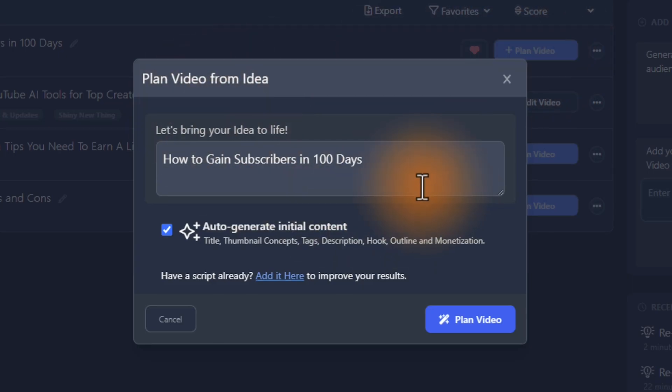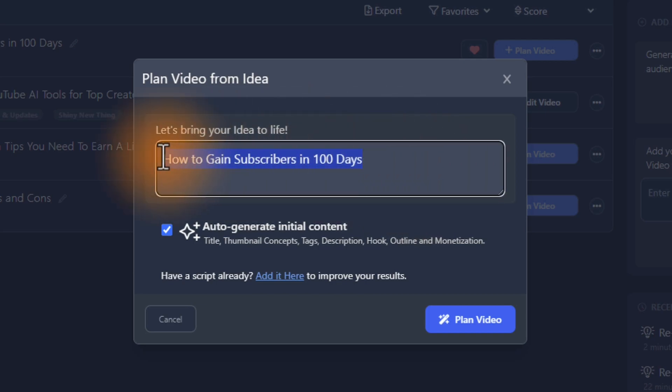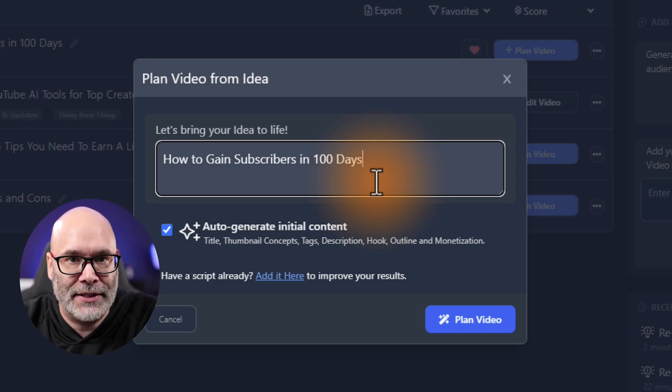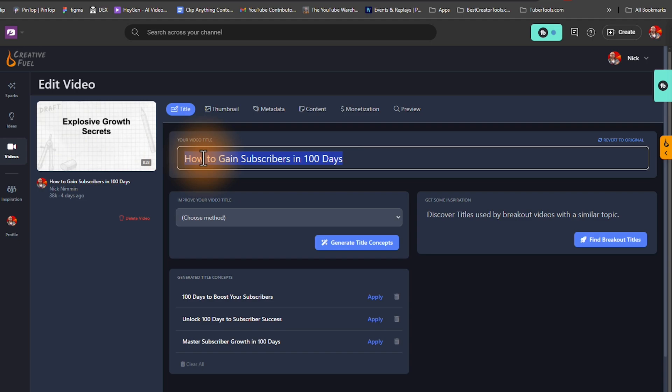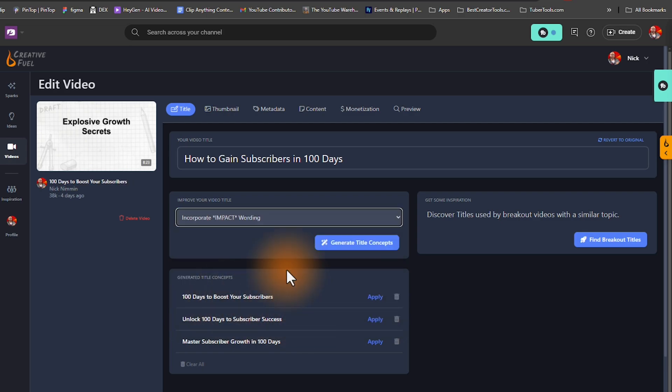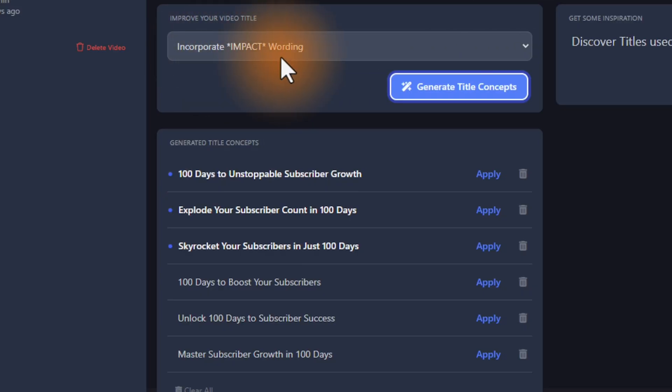Once you have the idea, you can click on 'plan video' and Creative Fuel will help you bring it to life. You see options to generate initial content including your title, thumbnail concepts, tags, descriptions, hooks, outlines, and even monetization ideas — which is what really takes things to the next level. You can see the video title we modified, and if we want to improve it, there are options like incorporating more impact wording. Hitting 'generate title concepts' produces things like 'unstoppable subscriber growth,' 'explode your subscriber count,' or 'skyrocket your subscribers' — making titles more compelling and click-worthy. Since this is just an overview rather than a full tutorial, let me know in the comments if you want a full deep-dive.